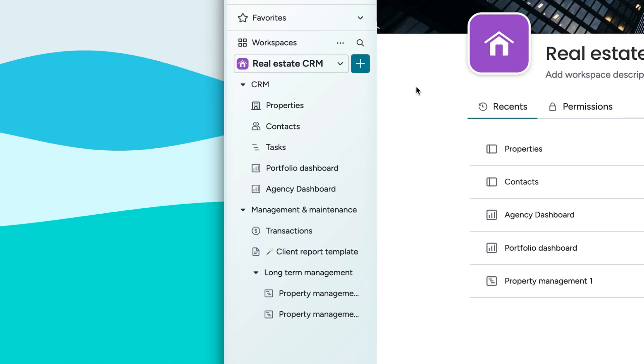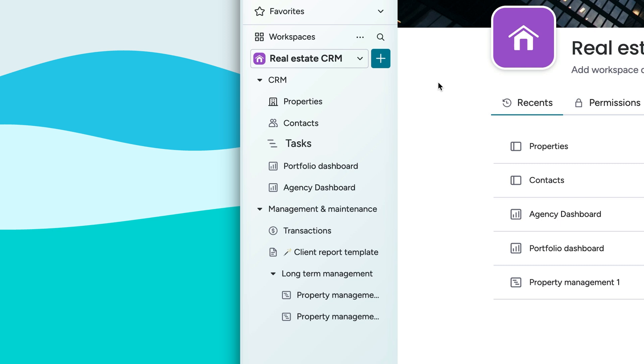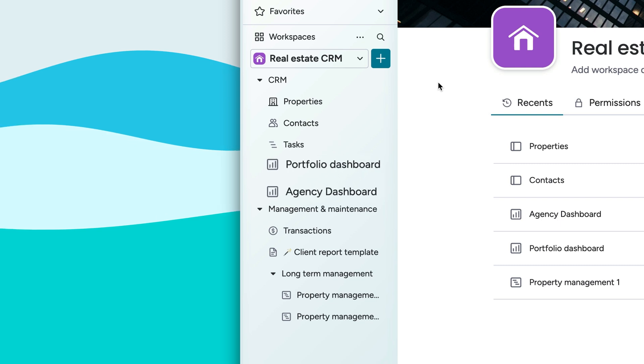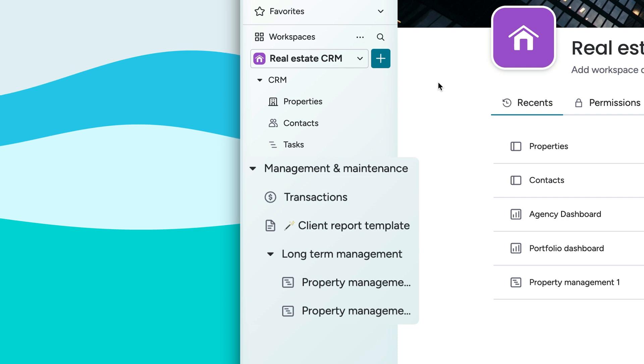This solution comes ready out of the box with a CRM to manage properties, contacts, any related tasks, and of course track all the data in related reports. You can fully control the property management side of the business and any maintenance-related transactions too.